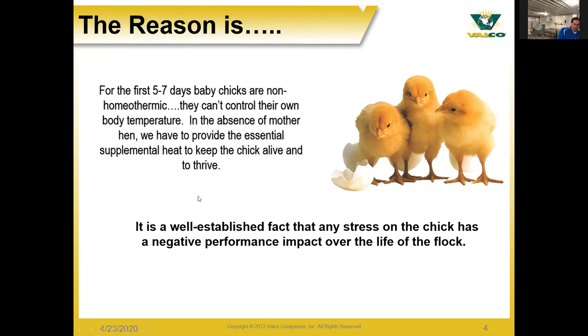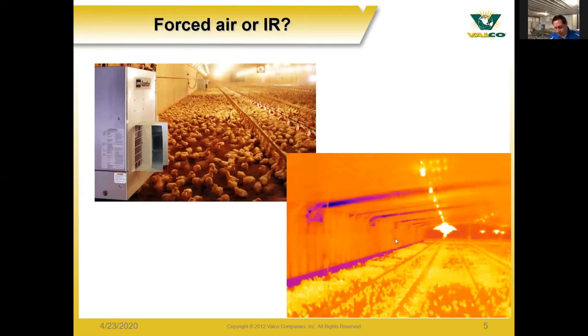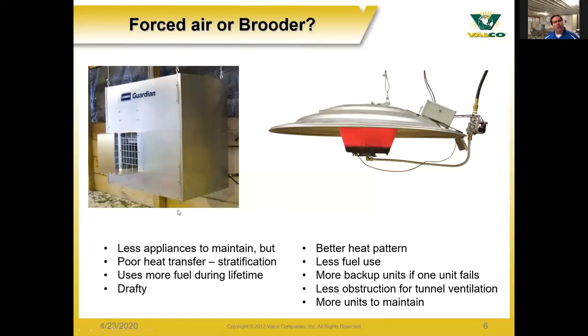As we talk about the different types of heating, there are two main options: forced air or infrared. Infrared heaters operate by radiating heat to the floor, birds, and other objects in the barn, rather than just warming the air itself. This means less stratification, and as heat slowly comes off the floor into the air, it stays on the objects themselves — the birds and the floor.